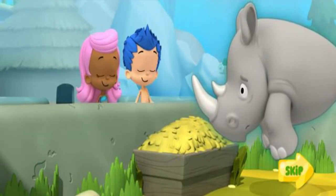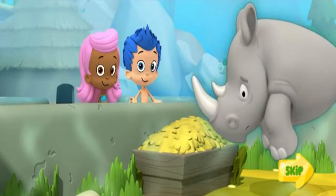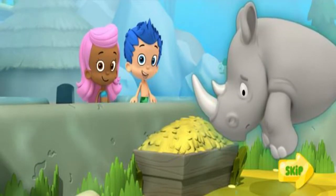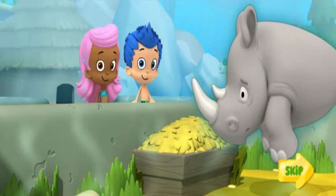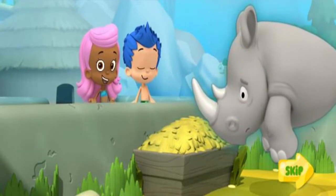A savanna is a warm place with tall grass and some trees. He looks kind of lonely. Poor Monty, I think he needs a friend. He needs an animal friend who's also from the savanna that can live with him and keep him company. Good idea, Gilly. Let's drive through the zoo to find a friend for Monty.